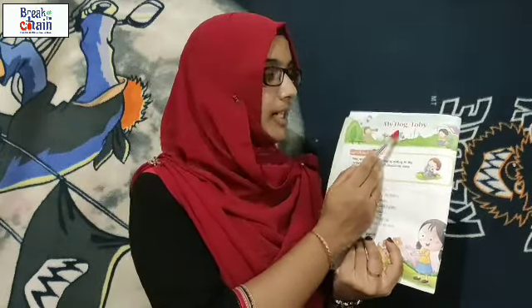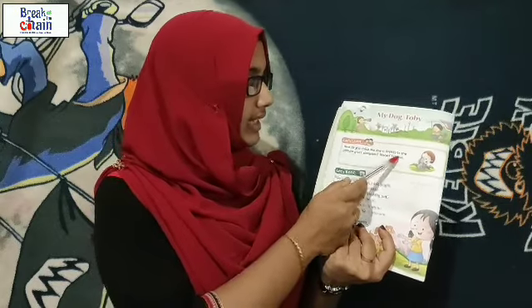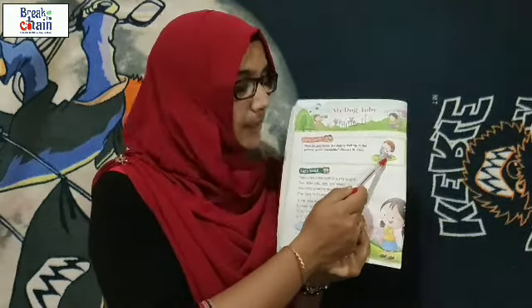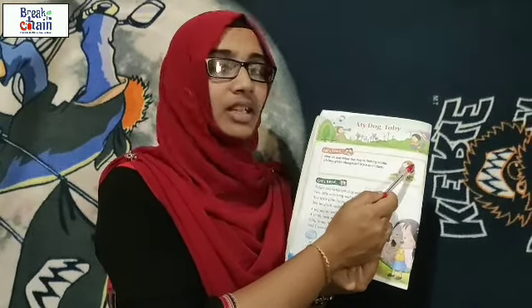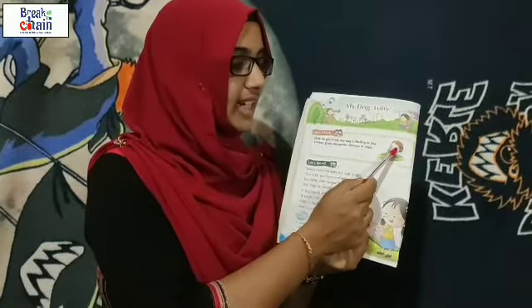So this is our topic: 'My Dog Toby.' How do you think the dog is feeling in the picture given alongside? You can see this picture — there is one girl and she is hugging this dog. There is one little girl hugging.